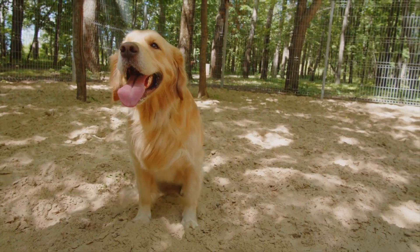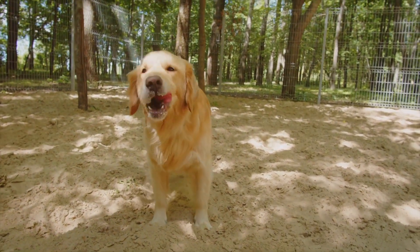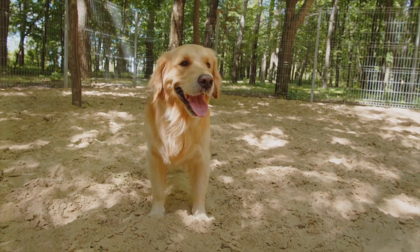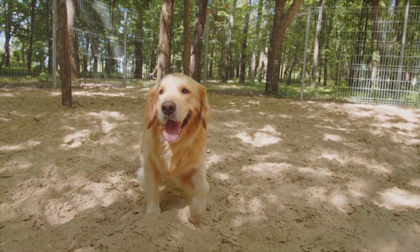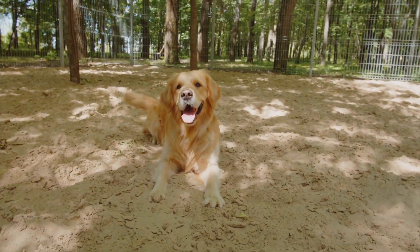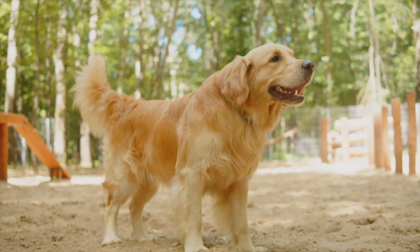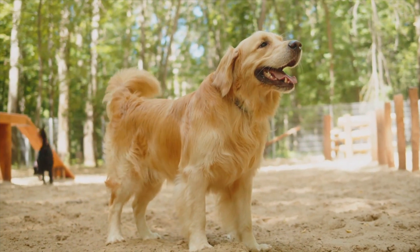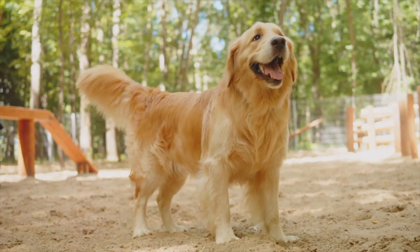Communicating effectively and responding correctly to their behavior. Now you might be thinking, where do I even start? Well, just like any journey, dog training begins with a single step. And that step, in this case, is the sit command. It's one of the most basic yet essential commands in dog training, serving as the foundation for many other commands and behaviors.